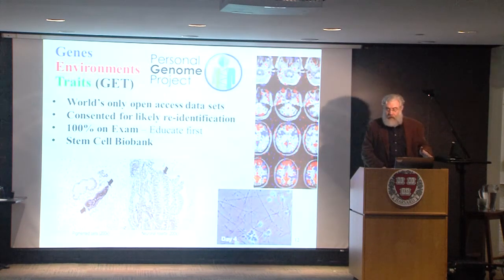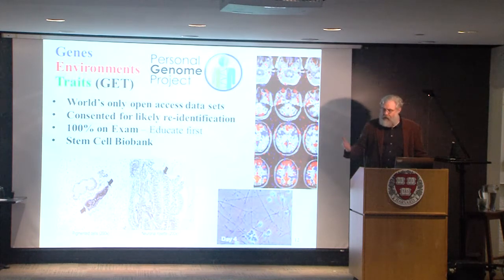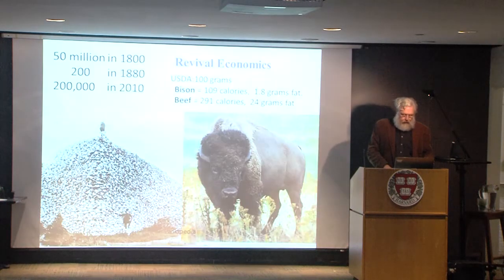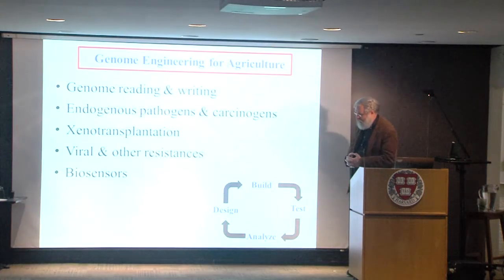We have a cohort — an amazing cohort — where we can test the interaction between genes, environments, and traits, and look at personalization of foods, drugs, and other things that impact our quality of life. This is the world's only open-access data set, available for years. I urge you to search for the Personal Genome Project or GET — and we have experiments on the environment as well.